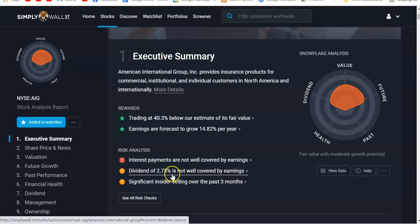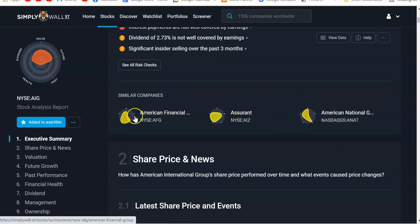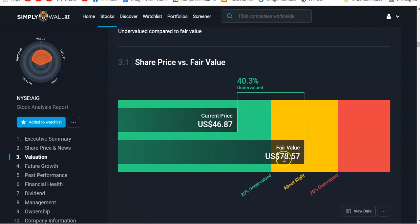There's insider selling — these are three similar companies and they're a little more greenish, and none of these three are on my watch list. Simply Wall Street calculates its fair value to be $78, currently trading at $46, so it's an undervalued stock by about 40%.